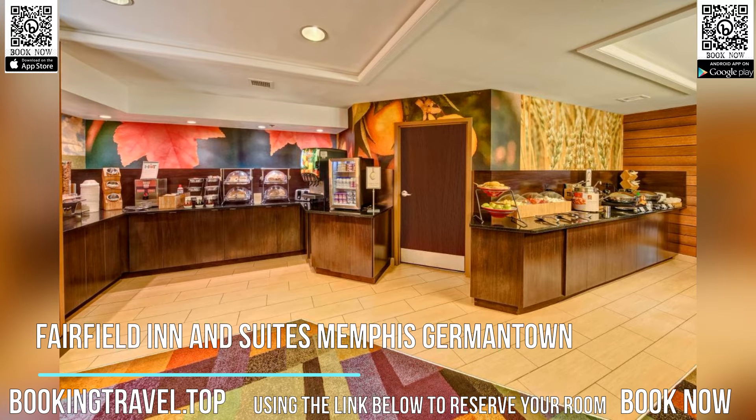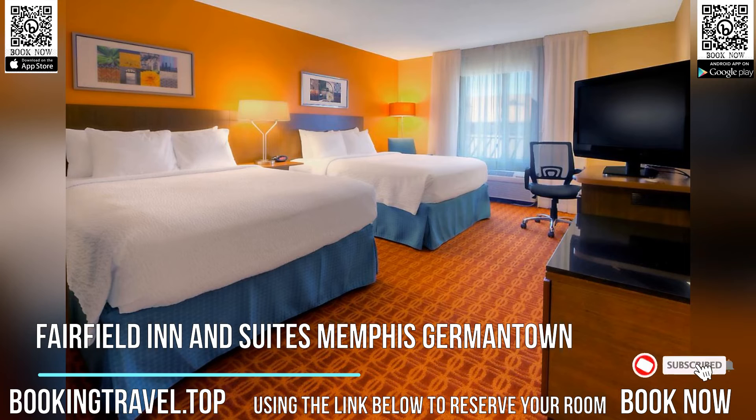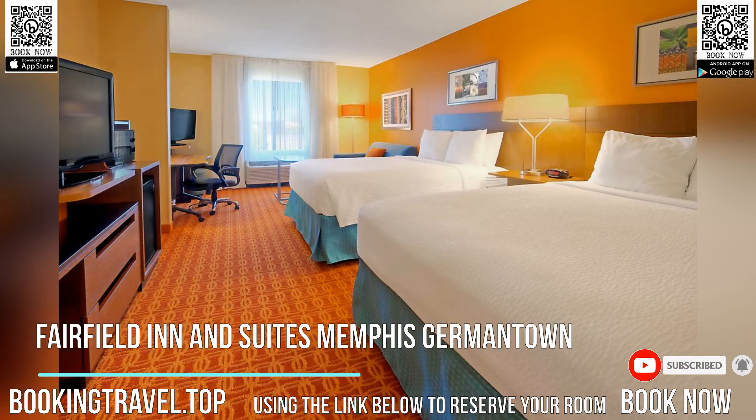This Fairfield Inn is 15 minutes drive from Memphis International Airport. Amenities include an indoor pool with hot tub, outdoor terrace, and hot buffet breakfast. Rooms include free Wi-Fi.